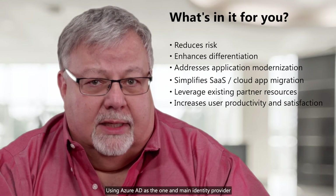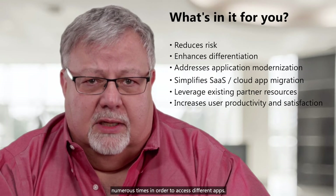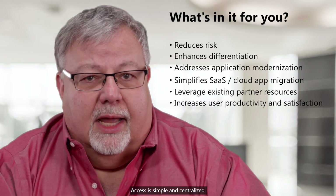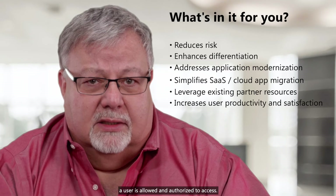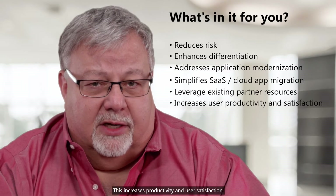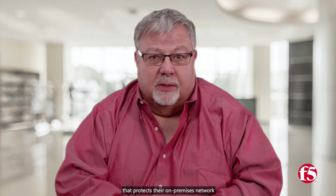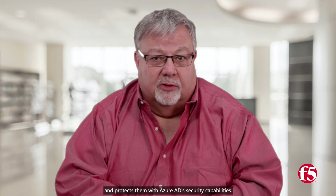Using Azure AD as the one main identity provider with APM, users will not be forced to authenticate numerous times in order to access different apps that may be located in various places, such as in the cloud, on-premises, in a private cloud, and so on. Access is simple and centralized, enabling a single sign-on to access any app a user is allowed and authorized to access. This increases productivity and user satisfaction. APM enables our customers to protect these mission-critical legacy applications with modern security capabilities in Azure AD, like conditional access or identity protection. Our customers can deploy an APM that protects their on-premises network or their virtual network in their cloud of choice. APM enables network access to these apps and protects them with Azure AD security capabilities.